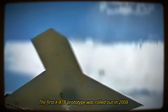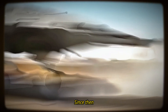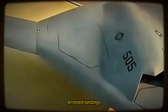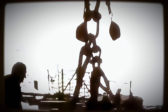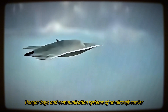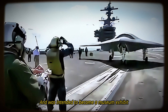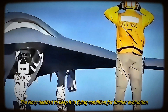The first X-47B prototype was rolled out in 2008 and made its first flight in 2011. Since then, it has undergone extensive flight and operational integration testing, demonstrating its ability to perform various tasks such as catapult launches, arrested landings, touch-and-goes, aerial refueling, and flying alongside manned aircraft. The X-47B also proved its compatibility with the flight deck, hangar bays, and communication systems of an aircraft carrier. The X-47B completed its primary test program in 2015 and was intended to become a museum exhibit; however, the Navy decided to keep it in flying condition for further evaluation.